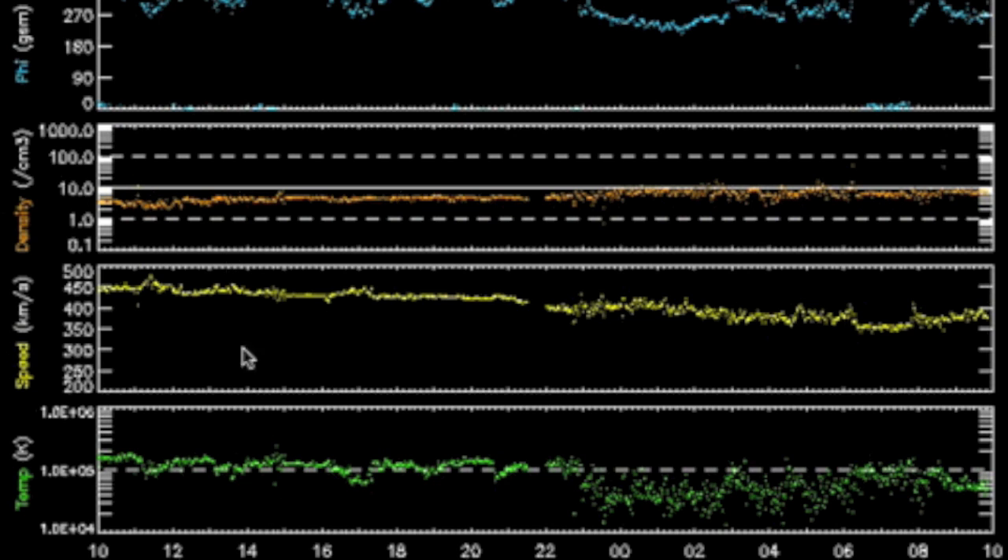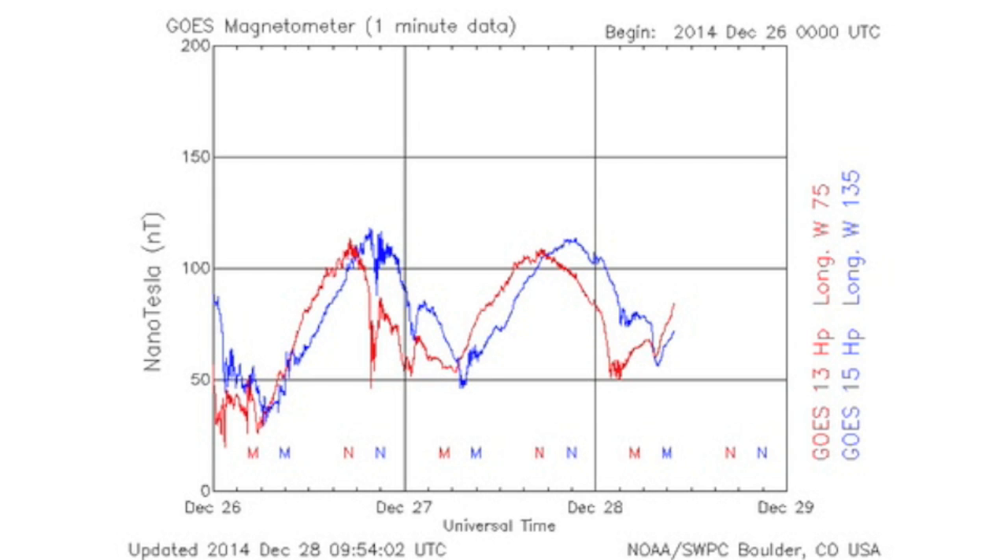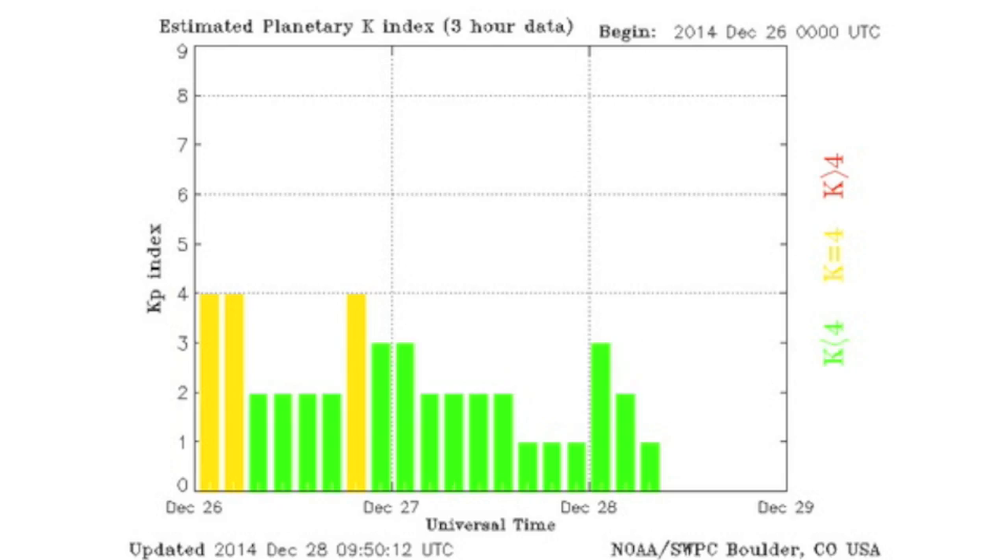Solar wind: the speed and plasma temperature in yellow and green began falling the last 24 hours, with a steady and stable density in orange. Electron flux is returning to normal. Nice smooth curves back on the magnetometer as well, and the KP shows our shield is strong and calm.